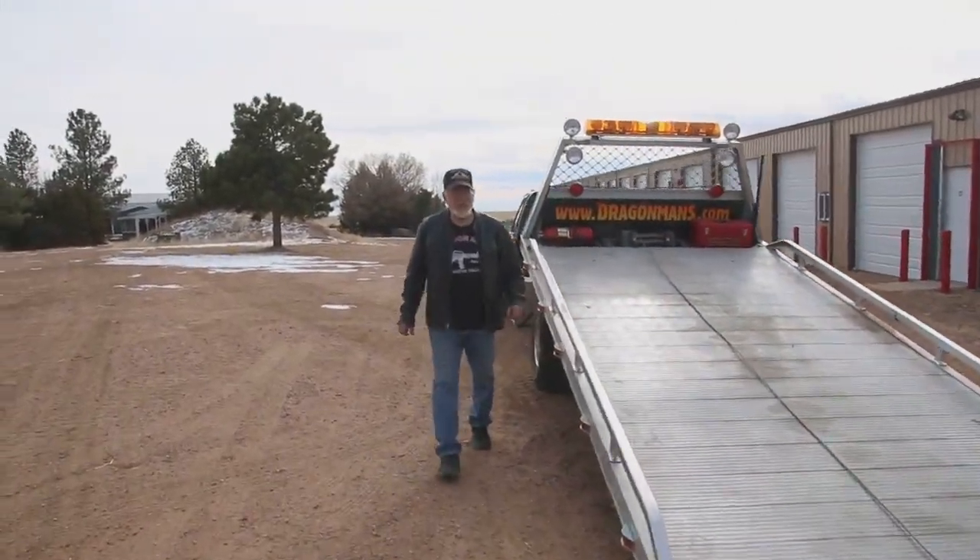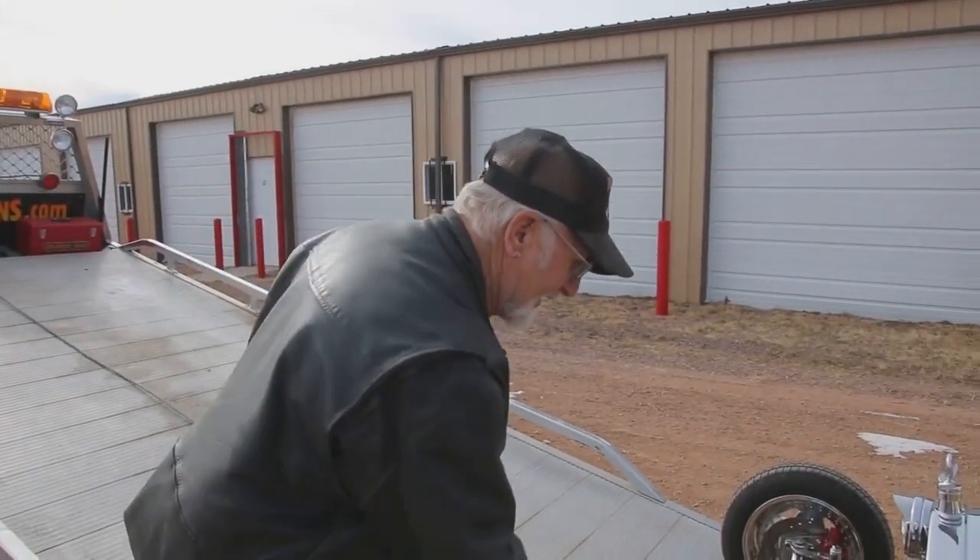1922 T-bucket. They only made T-buckets for about 12 years — 1915 to 1927. And I have every one of them.